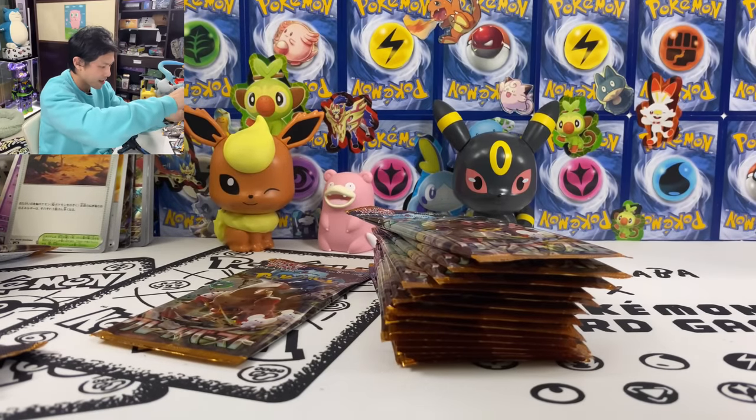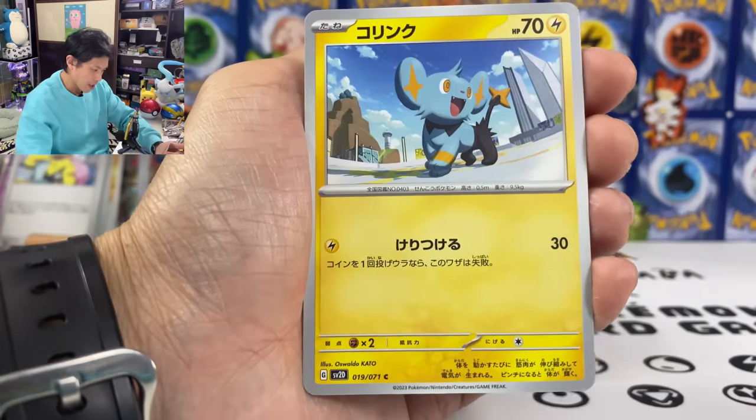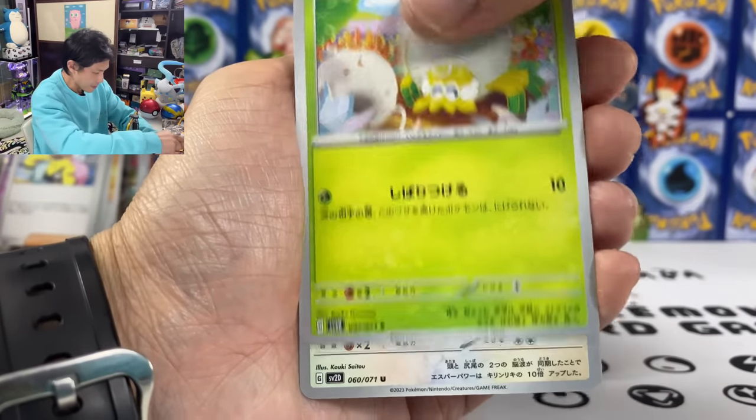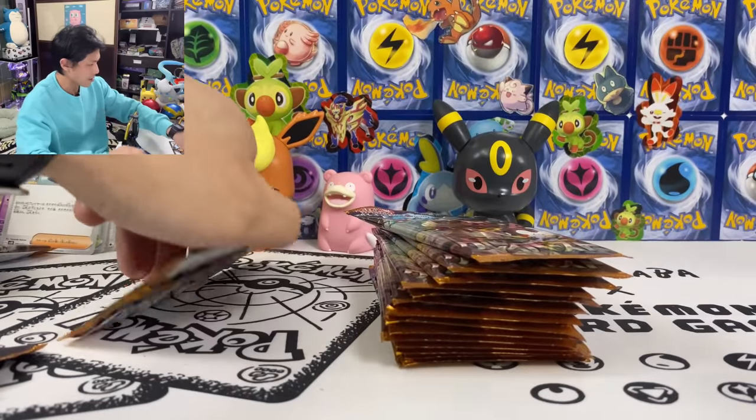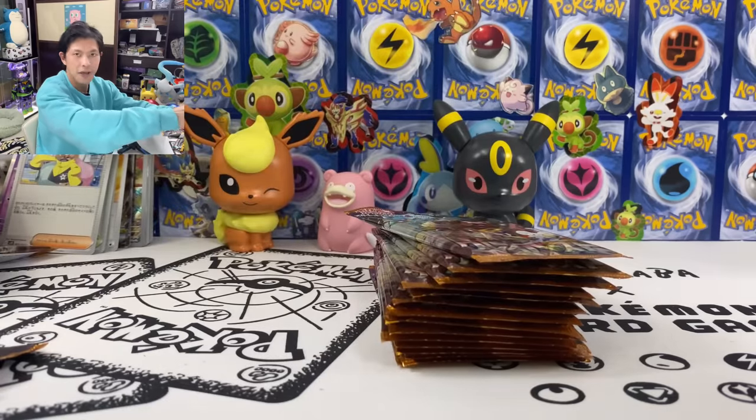Halfway there. We got another Iono — at least I have two Iono now. Girafarig. Where are my AR cards?